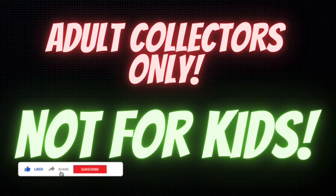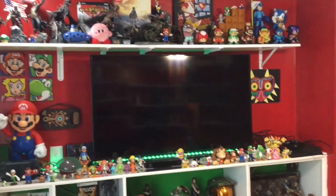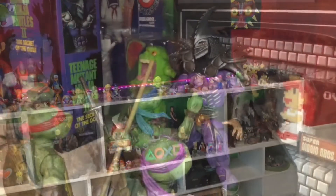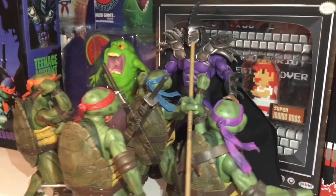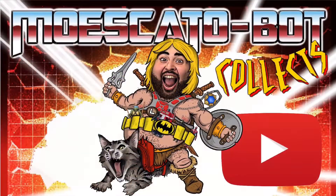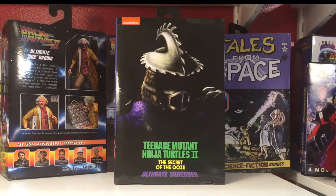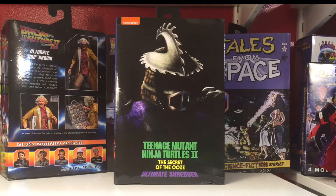This video and any other videos on this channel are not made for kids. Good morning, collectors. Welcome back. It's me, your host, your friendly neighborhood MoscatoBot.